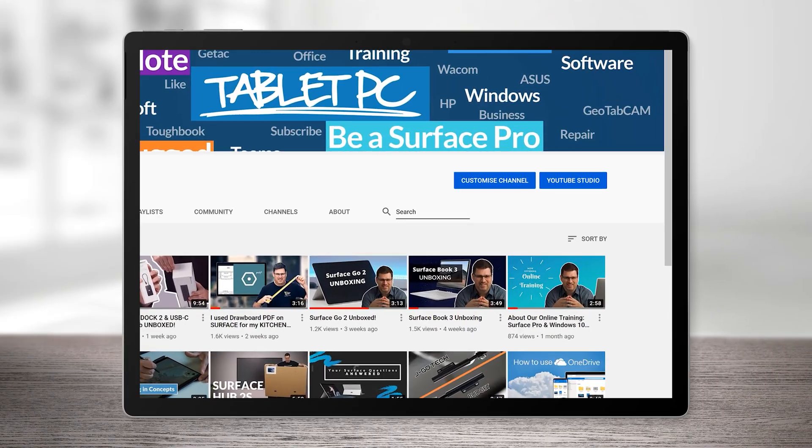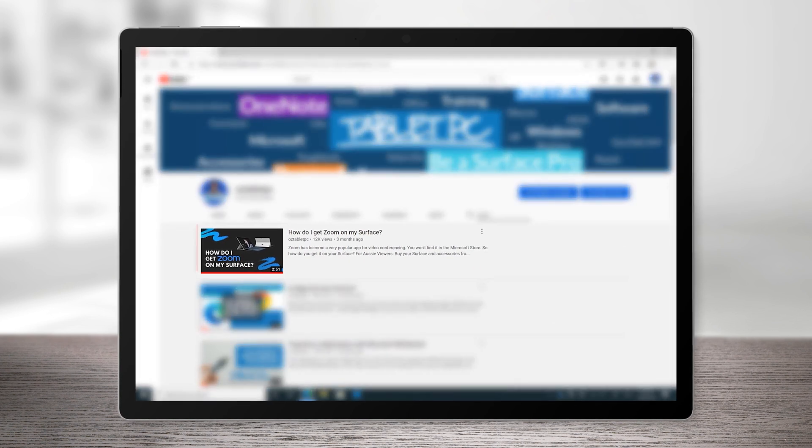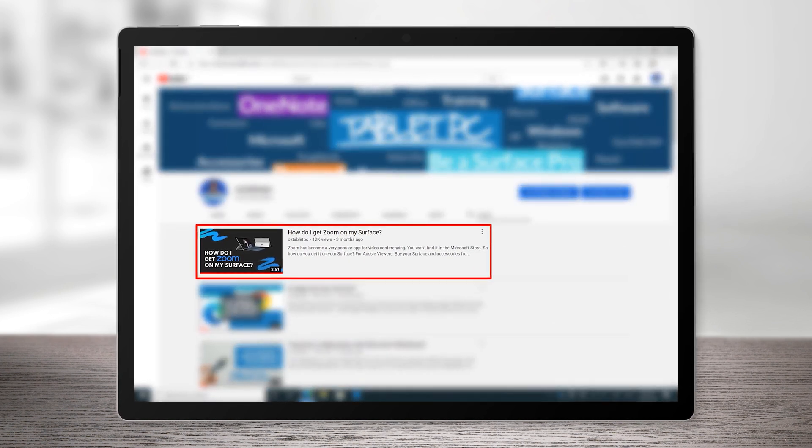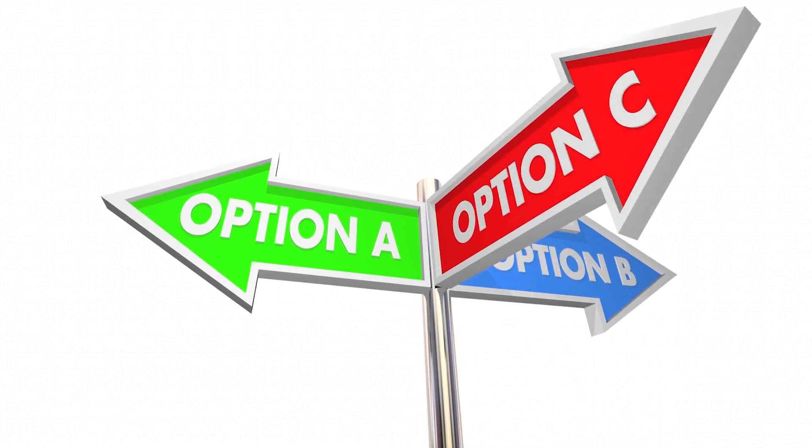We previously shared how you can run a Zoom meeting on your Surface devices, and I attend and host Zoom meetings on a weekly basis. But today's video tip is using Microsoft Teams. You might wonder: why should I use Teams instead of Zoom or something else?